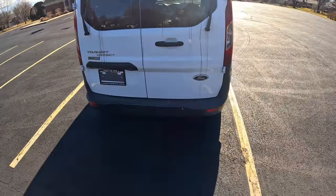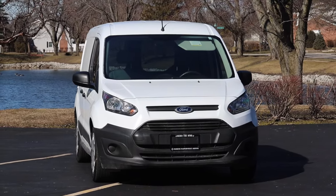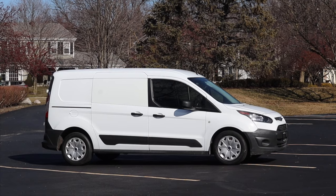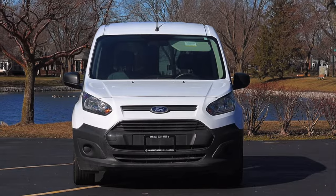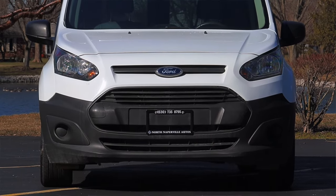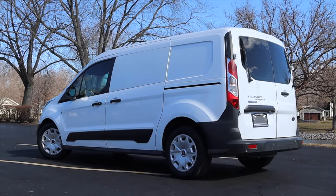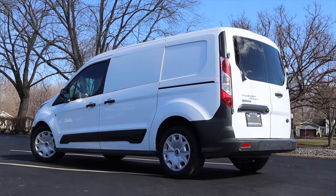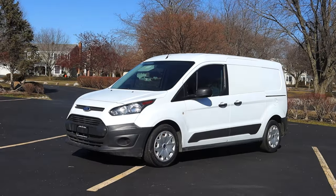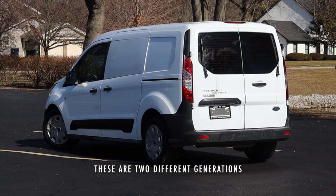I really like this facelifted generation of the Transit Connect as opposed to the earlier one I filmed. It definitely pulls a lot of styling cues from Ford's other offerings at the time and looks very consistent with the rest of their lineup — impressive because this is basically a Ford of Europe car. Here is the pre-facelift 2013 and here is this car, the 2016. You can see the differences; I think it makes a world of change.